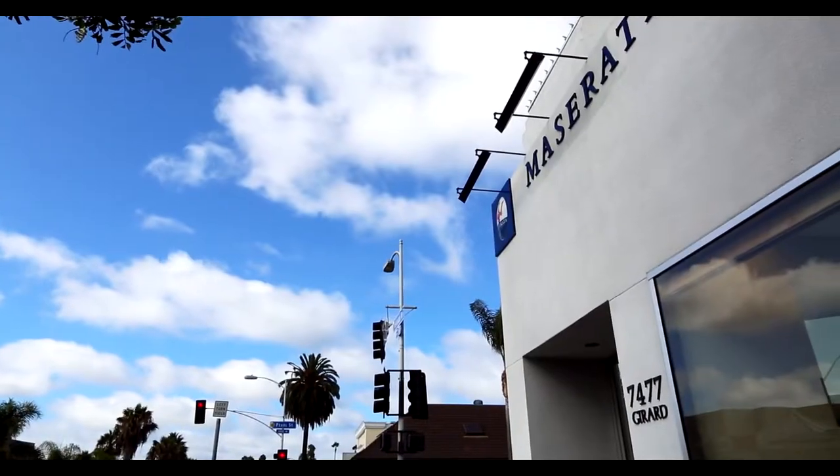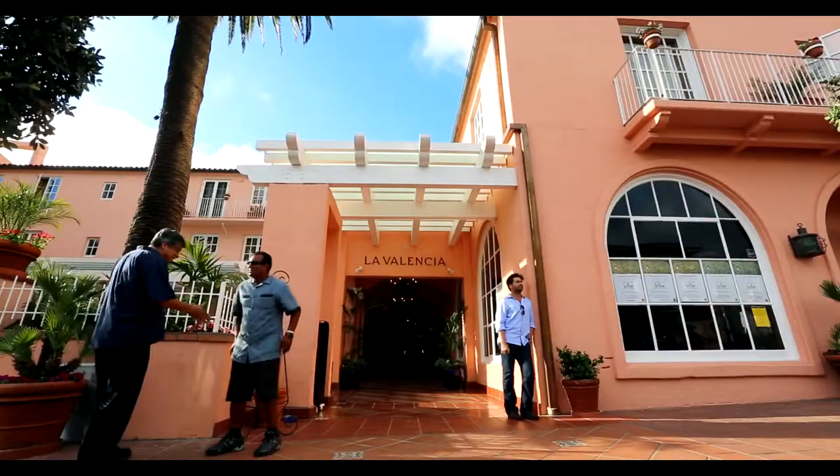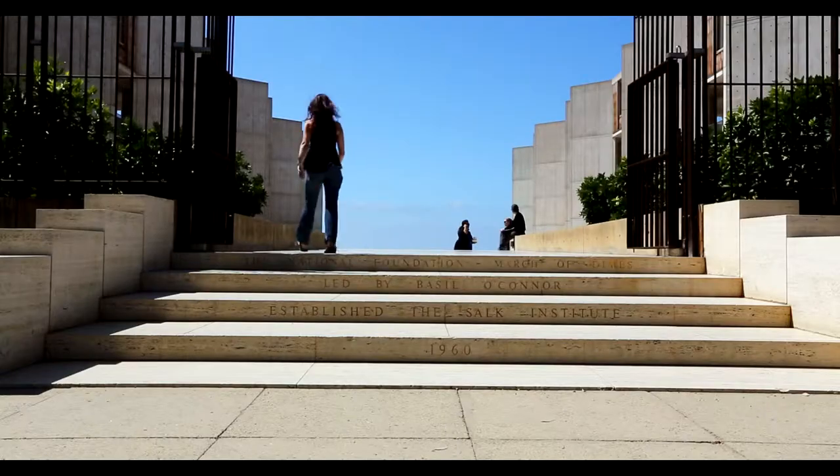Girard Street and Prospect Avenue can rival Rodeo Drive of Beverly Hills any day. La Jolla is just minutes from downtown San Diego and is home to the Museum of Contemporary Art, the Birch Aquarium, and the Salk Institute for Biological Studies.